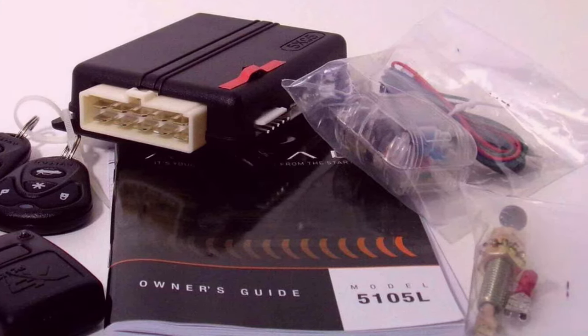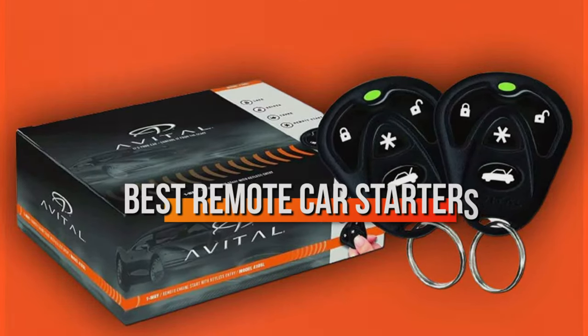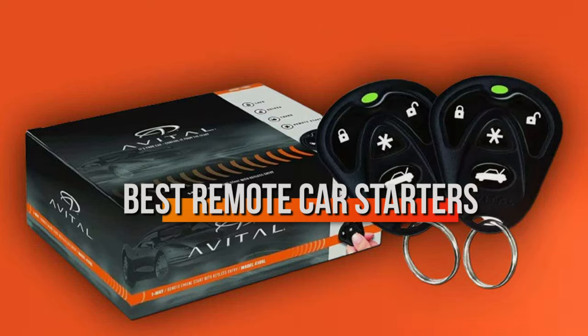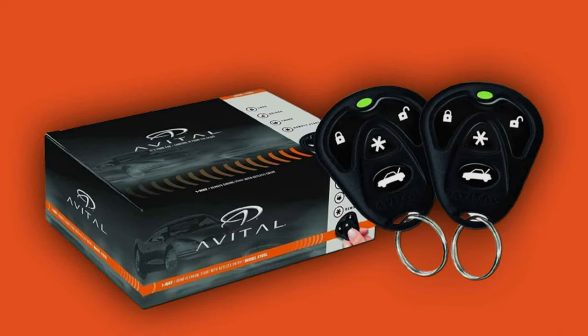Whether it's the biting cold of winter or the scorching heat of summer, having a remote car starter is a game-changer. Let's explore the top 7 remote car starters that promise effortless vehicle ignition, making your drive smoother from the start.